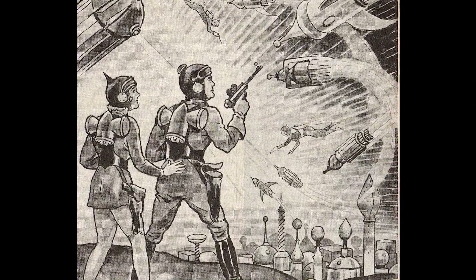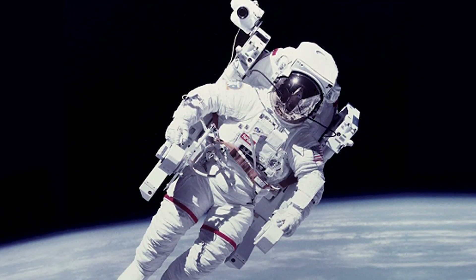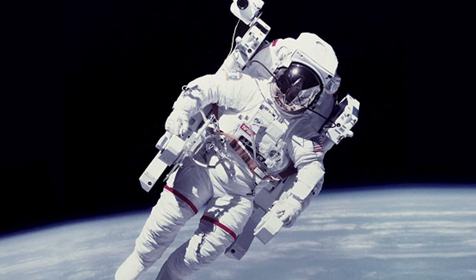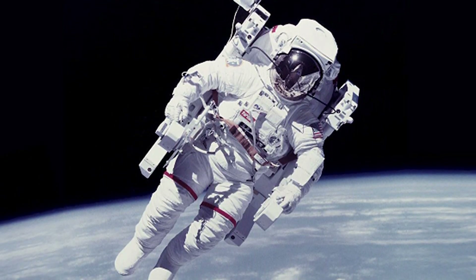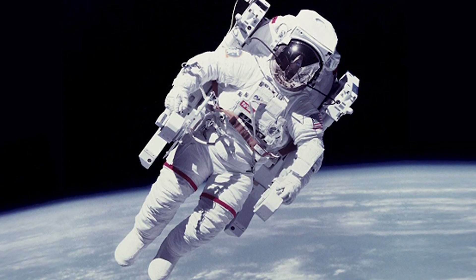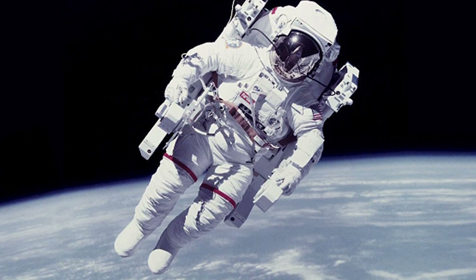A space suit is so much more than just the clothes an astronaut wears in space. It is basically a one-person spaceship designed to keep the wearer safe, comfortable, and alive in the vacuum of space. The space suit has gone through a lot of changes over the years as science and technology have improved, and we are on the cusp of a brand new era of space exploration which will usher in new and improved space suits once again.